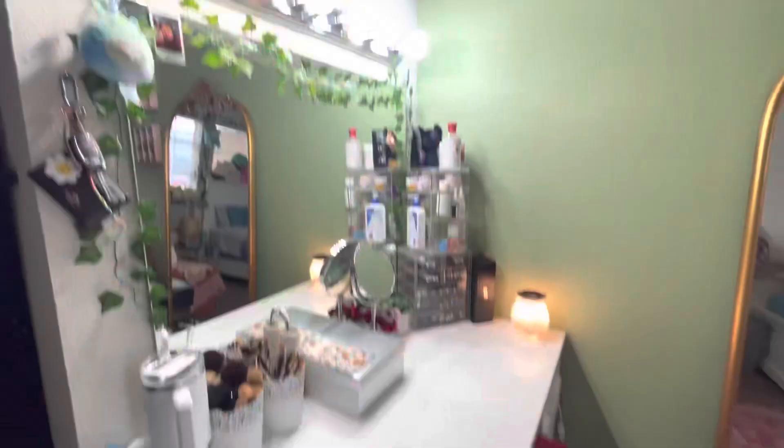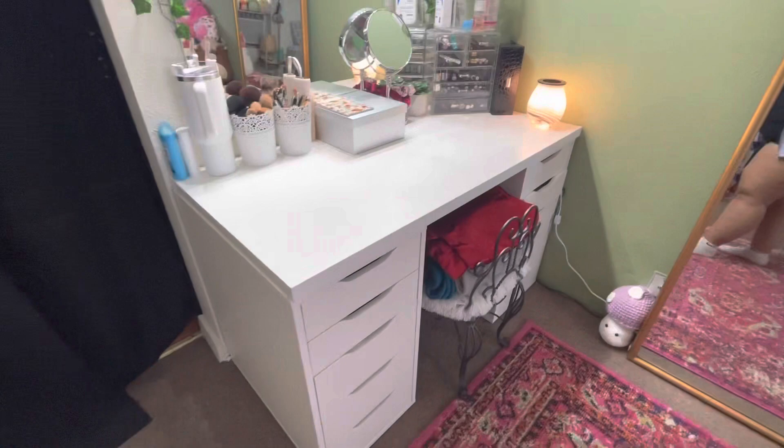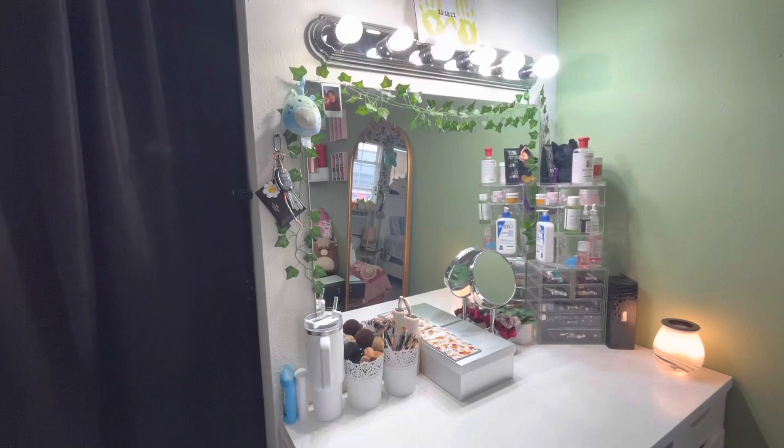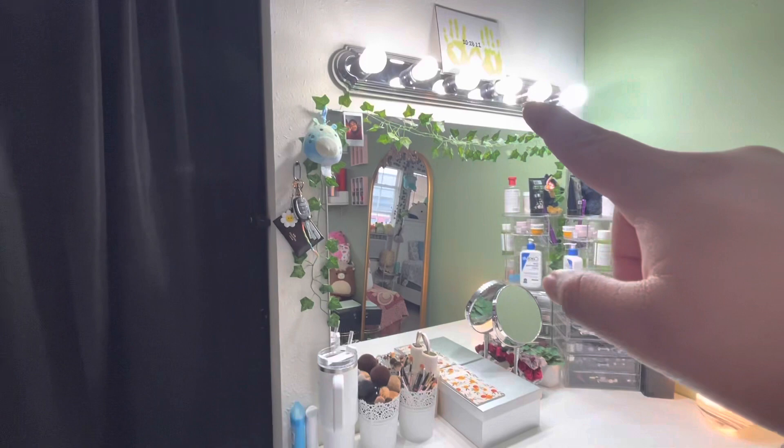Starting on this side, I have my vanity. For my vanity I have this painting that me and my boyfriend made. The mirror is from IKEA, the light is from Home Depot, the desk is from IKEA, and the chair my aunt gave to me.